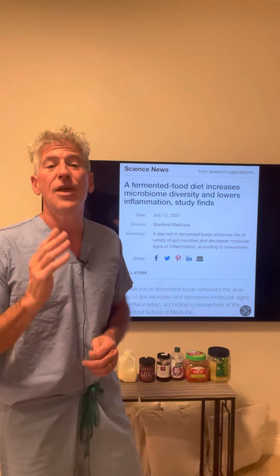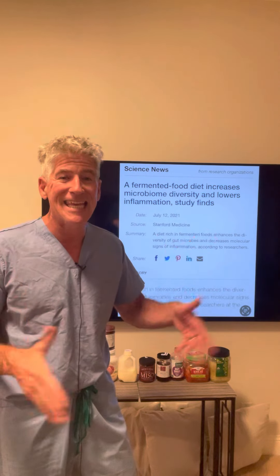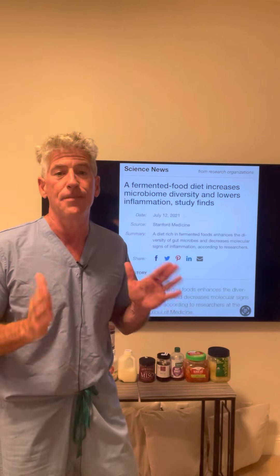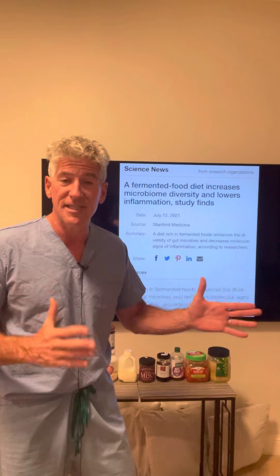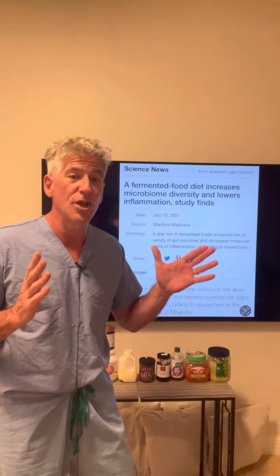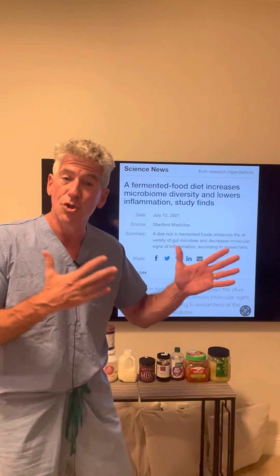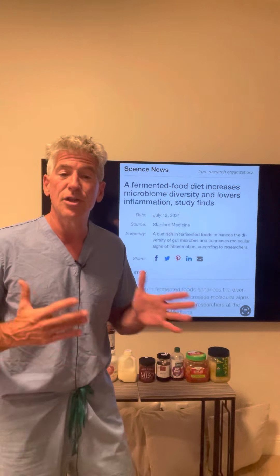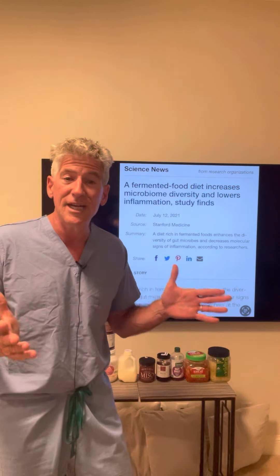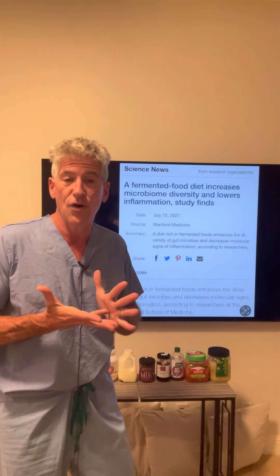Why did they do this study? They wanted to look at which manner of eating increased the diversity of the microbes. Generally, what seems to be associated with a greater level of health is a greater level of diversity. So the more diverse your microbes inside your gut, generally the more healthy you are. A good analogy for the microbiome, particularly in this aspect of diversity, is a safari.